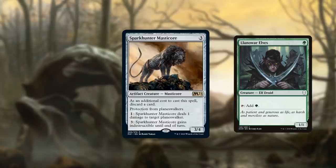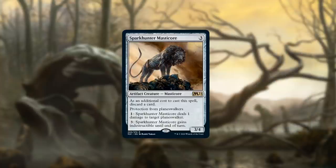The main reason I really like Spark Hunter Masticore is the value on that curve — one-drop into three-drop. There are a ton of planeswalkers in the format: Teferis, Narsets, Jaces out of the Inverter list. It's a pretty resilient creature — you do have to discard a card on cast, but it dodges removal with four toughness and three power, so they have to revolt their Fatal Push. It can also give itself indestructible, which is a nice bonus.